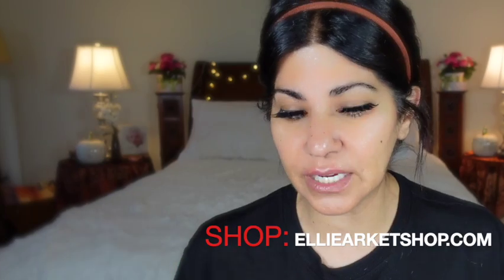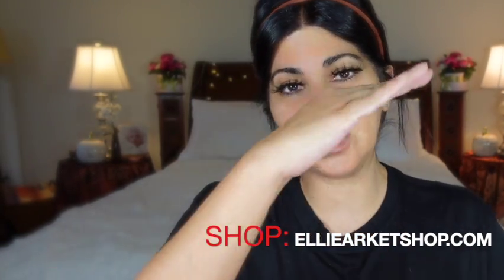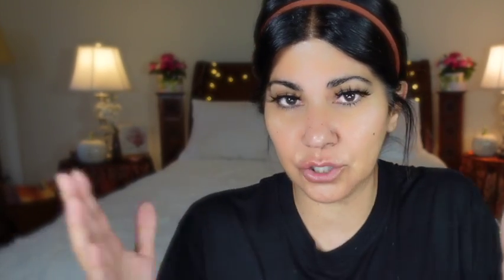Everyone's talking about it, and there's a reason — because everyone can feel the energy. Everything I'm going to be wearing is available on my store, elliarkashop.com — the makeup, eyelashes, eyeshadow, lipstick, all of that. I'm also going to do my skincare, and everything will be in the description box below.